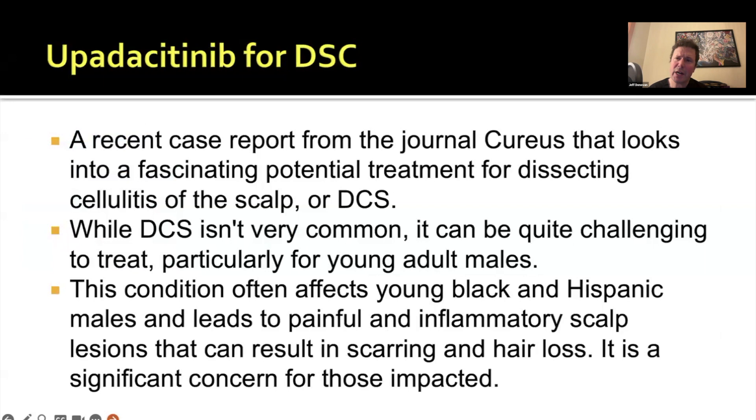Dissecting cellulitis is a scarring alopecia that often affects males in their late teens, 20s, and 30s. It can be very debilitating with the inflammatory reactions, the pus, the serosanguinous discharge, the odor, and it can be an extremely challenging condition.